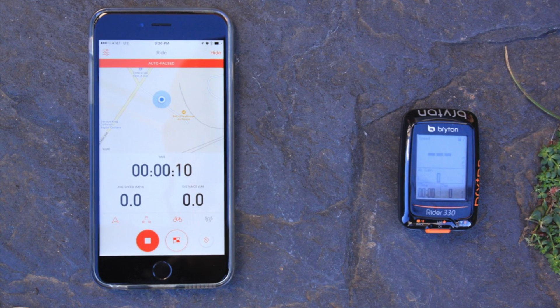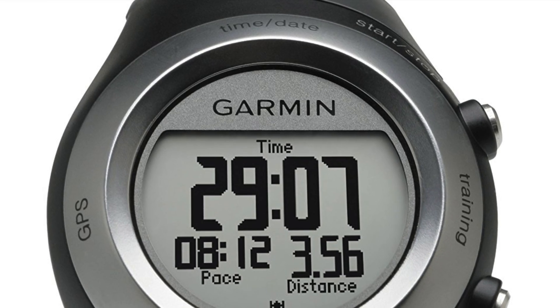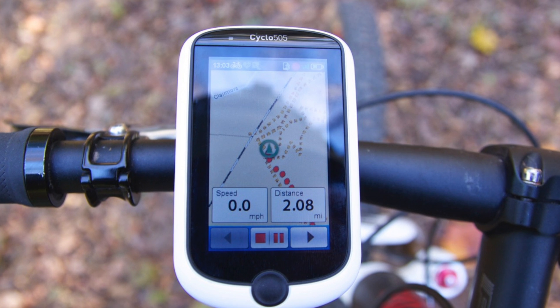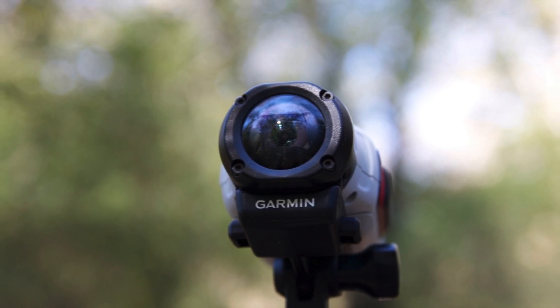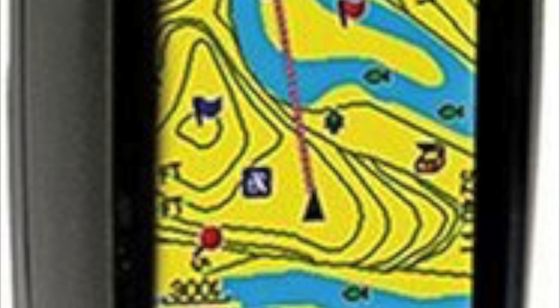The iPhone and Android tablet running Strava were the most accurate in this test, followed by the Garmin Forerunner wristwatch and the Magellan Cyclo 505. Not surprisingly, the Garmin Virb helmet camera came in near the back of the pack along with an older GPS device meant for hiking.